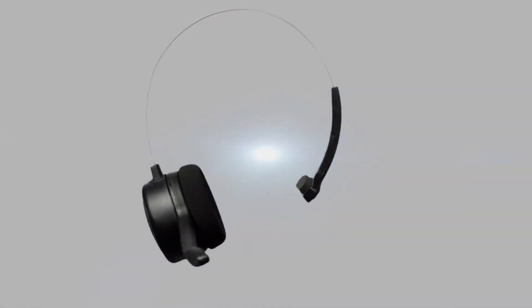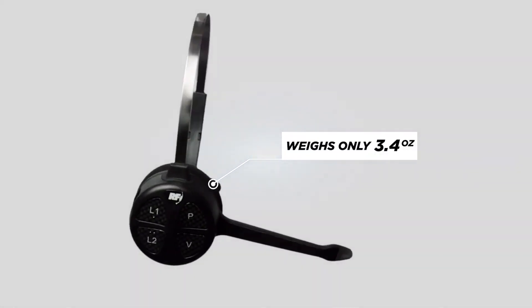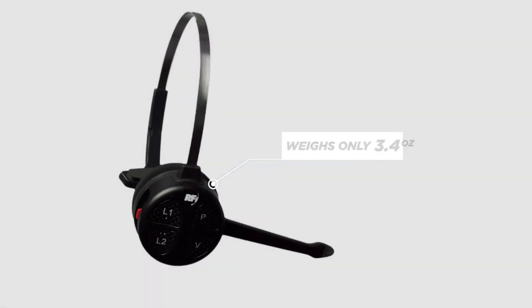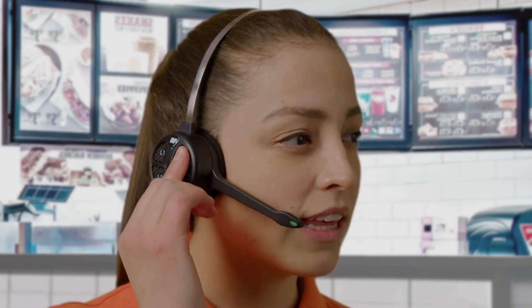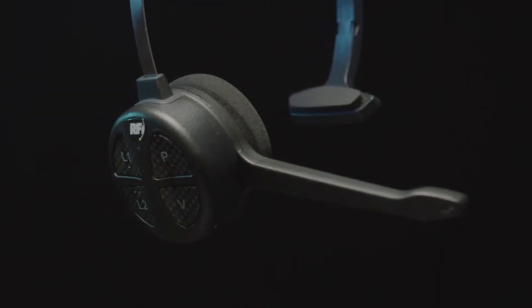Featuring a rugged design, the APEX headset is built to withstand strenuous use, providing long-lasting durability. Weighing only 3.4 ounces with the battery, team members will love how light the headset feels. The tactile buttons allow you to feel the switches engage when pressed, providing an optimum user experience.